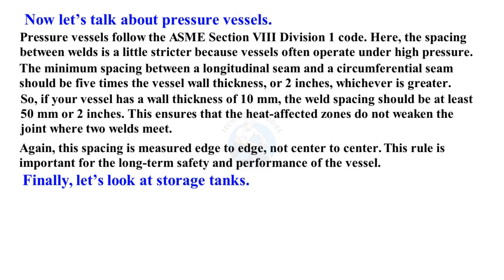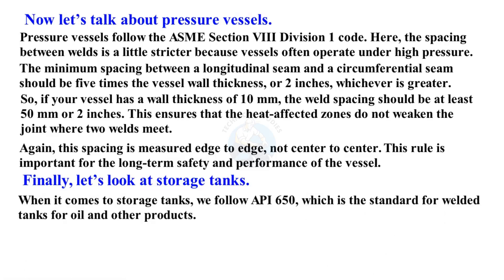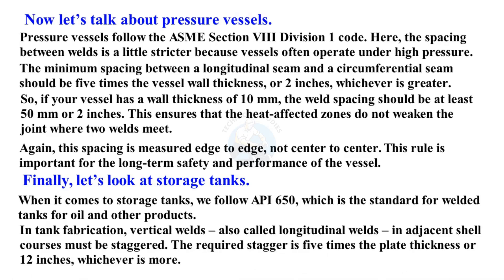Finally, let's look at storage tanks. When it comes to storage tanks, we follow API 650, which is the standard for welded tanks for oil and other products. In tank fabrication, vertical welds, also called longitudinal welds, in adjacent shell courses must be staggered. The required stagger is five times the plate thickness or 12 inches, whichever is more.